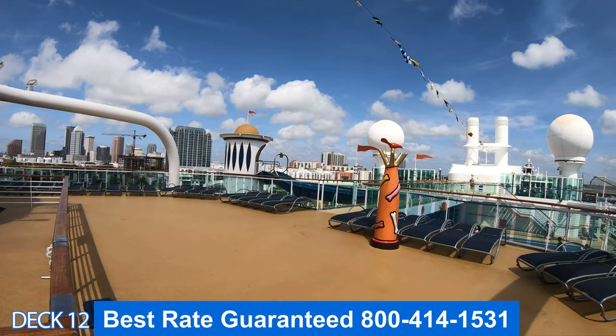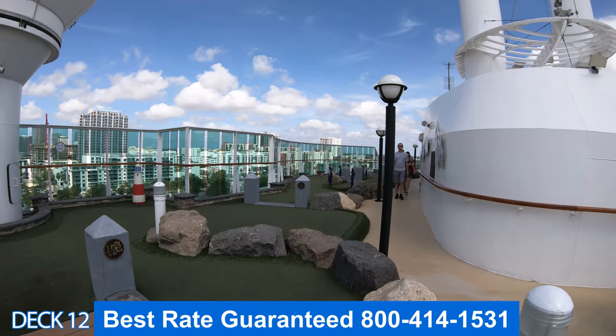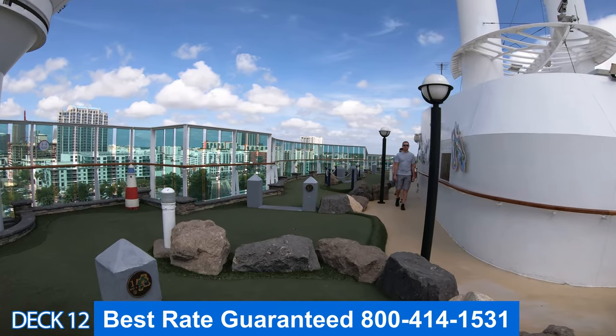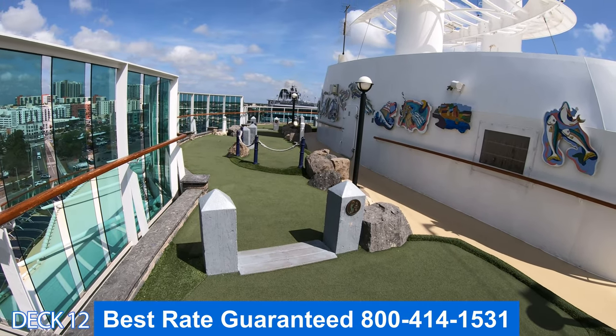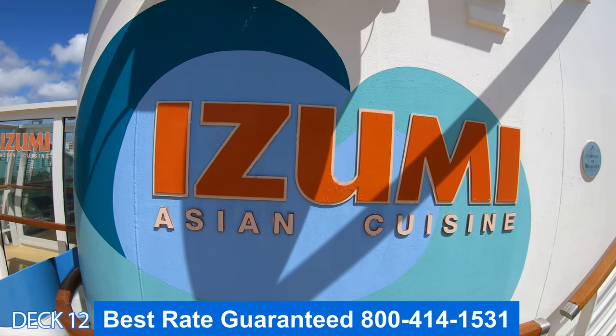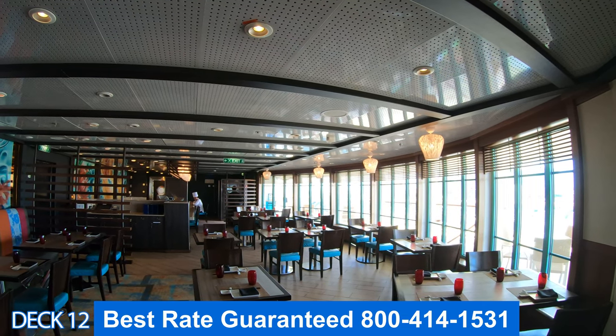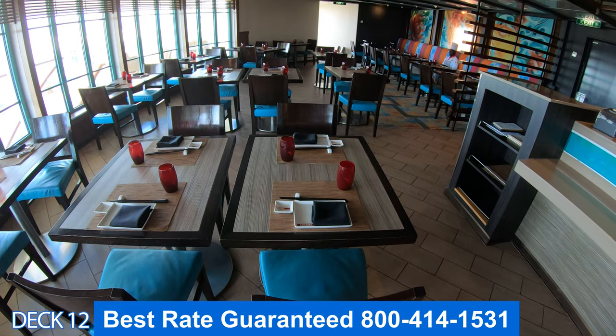Directly across on the other side of the bridge is the mini golf. The mini golf goes all the way around the back of the ship, which makes it really cool, so there will be people coming in and going out at the same time. Directly below the mini golf is Izumi. This is the sushi bar and Japanese restaurant. It's part of the specialty dining.